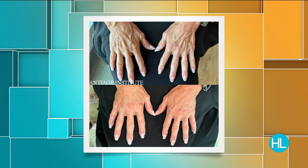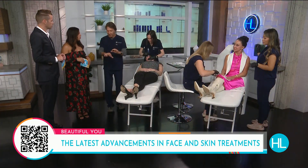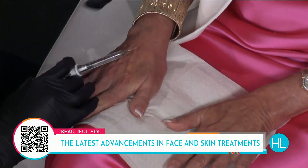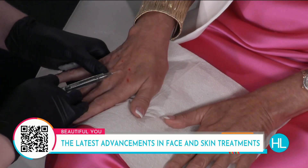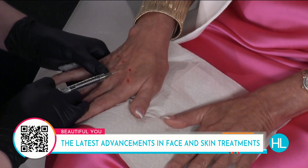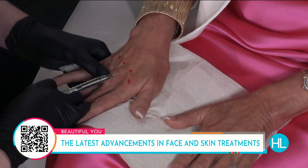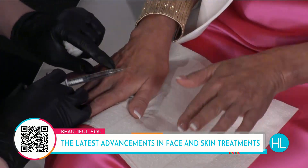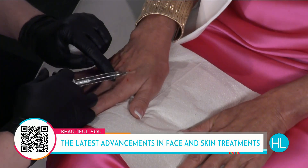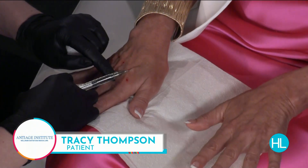You lose the subcutaneous tissue in your hands due to sunlight exposure, aging, and other factors. Without that sub-Q tissue to hide everything, the veins become more visible — it's always been there, we just lose that fatty tissue that hides it as we get older. So we're going to put this back in to hide it again using a cannula. The needle is just a tiny pinprick, and once it's in, you feel nothing. They numbed Tracy's hand for several minutes beforehand.